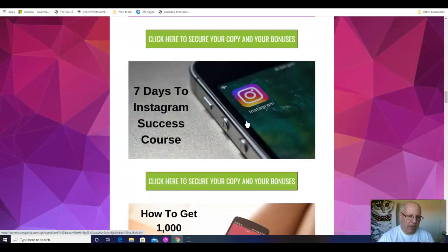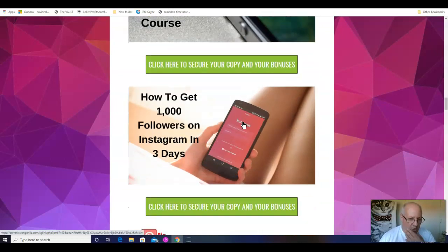Secondly, I'm going to throw in what I think is the best Instagram course around at the moment. This is 7 Days to Instagram Success — one hour of training every day for seven days, and by the end you will hopefully be an Instagram expert, or at the very least know an awful lot more than you do now. That's a really cool course. And I'm also going to show you — as the methods taught inside InstaQuick don't actually need an Instagram account — but if you do want to build up an Instagram account, this will show you how to get a thousand followers on Instagram in three days.